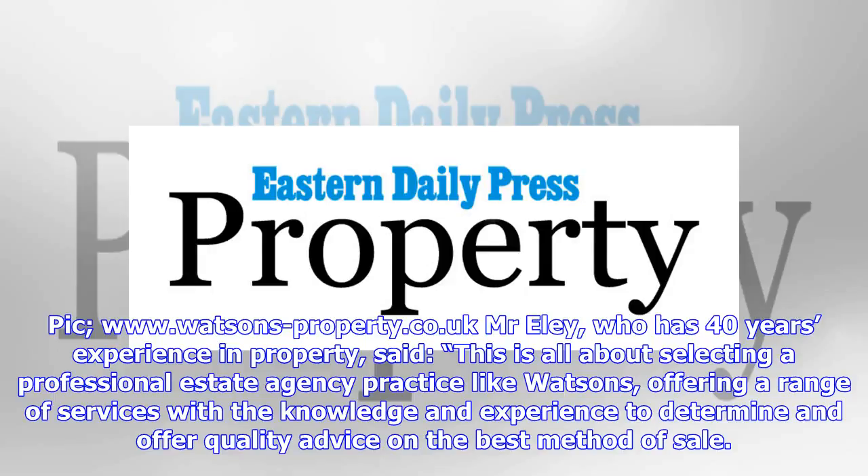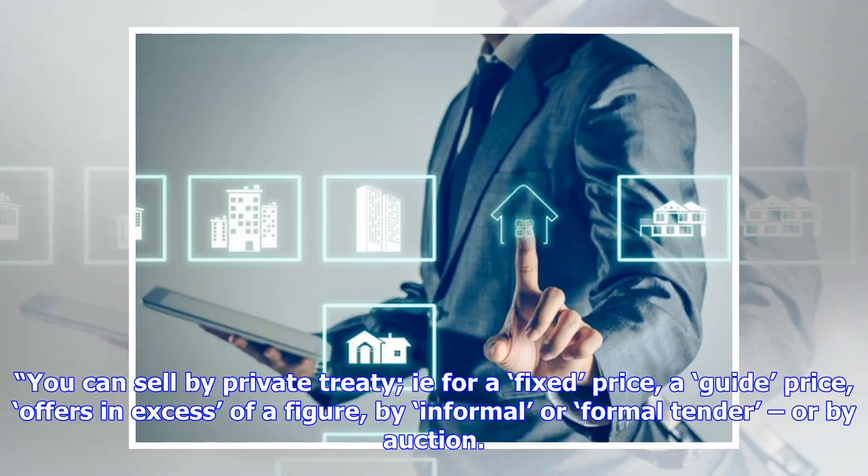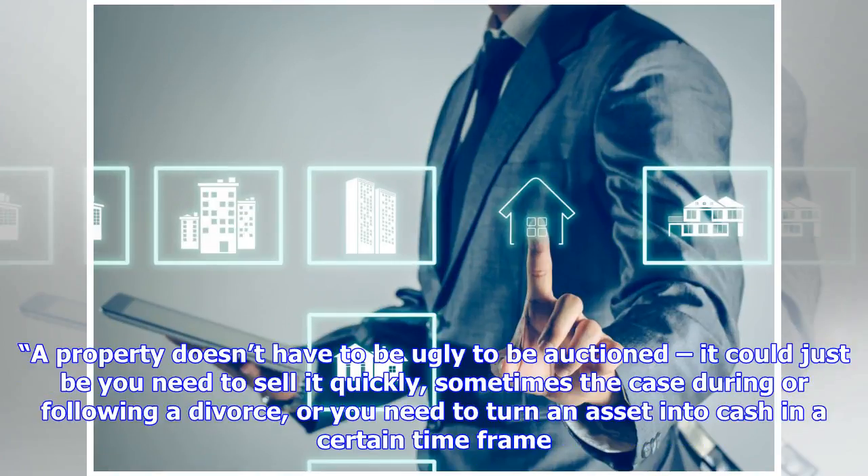Mr Ely, who has 40 years' experience in property, said: 'This is all about selecting a professional estate agency practice like Watson's, offering a range of services with the knowledge and experience to determine and offer quality advice on the best method of sale. You can sell by private treaty — i.e. for a fixed price — a guide price, offers in excess of a figure, by informal or formal tender, or by auction.'